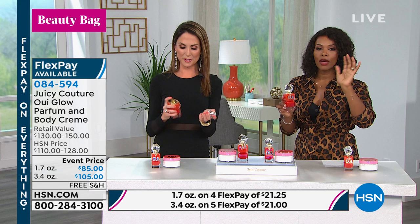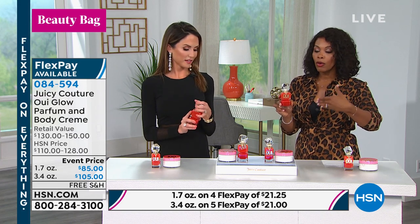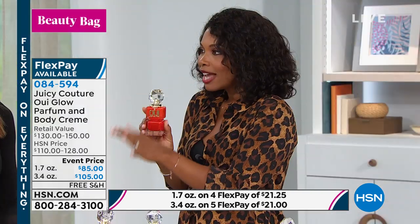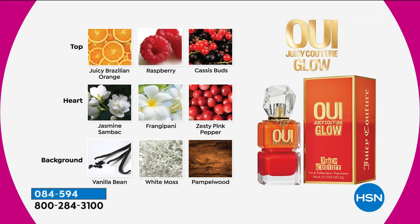Let's break down what We Glow smells like. When it comes to a brand like Juicy Couture who has proven time and again they make amazing fragrances, try it — it's sexy, fresh, light, and glowy. The top notes are a juicy Brazilian orange, one of the most fragrant in the world, mixed with raspberry for tartness and cassis buds for texture — making it addictive and edible. The heart opens with florals: jasmine sandback and frangipani, giving that sense of escape.